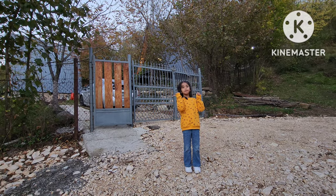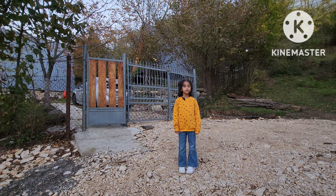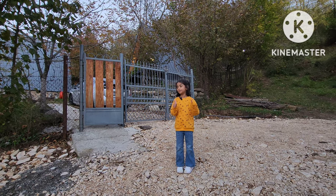Hi guys, I'm going to take you inside my new house. It's called Cottage Sataplia. I'm going to take you inside.